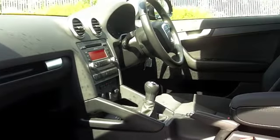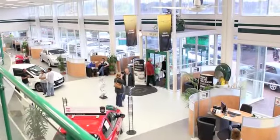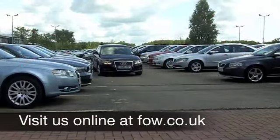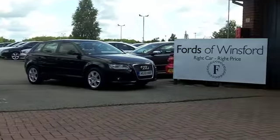Now, if you fancy a test drive, why not ring and reserve? We'll hold the car for you for up to 48 hours until you can get here — bring your licence with you and you can test drive the same day with no obligation. Another great car waiting for you to discover at Fords of Winsford.